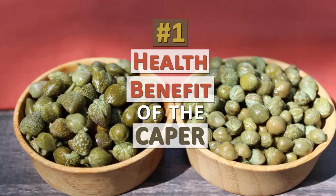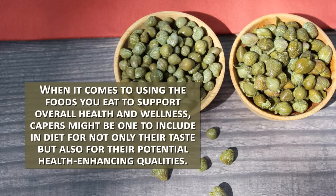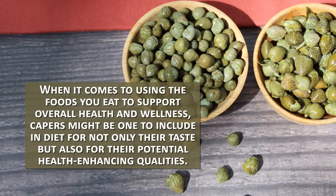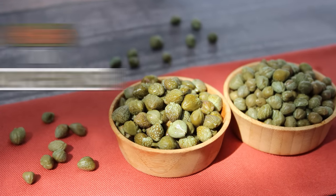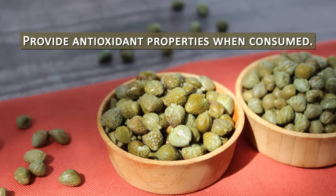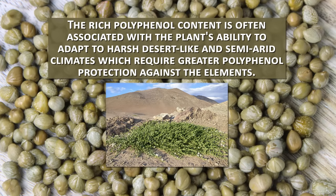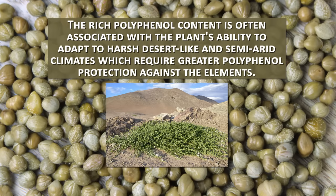The number one health benefit of the caper: when it comes to using the foods you eat to support overall health and wellness, capers might be one to include in your diet for not only their taste but also for their potential health-enhancing qualities. Capers are known to be a food that is especially high in polyphenols, which provide antioxidant properties when consumed. The rich polyphenol content is often associated with the plant's ability to adapt to harsh, desert-like, and semi-arid climates, which require greater polyphenol protection against the elements.